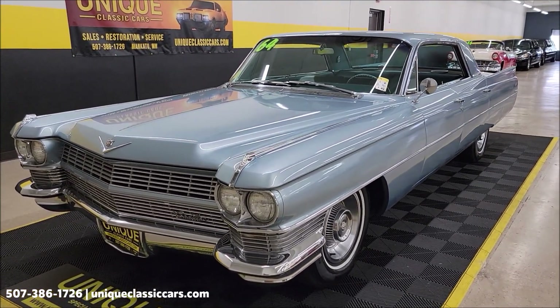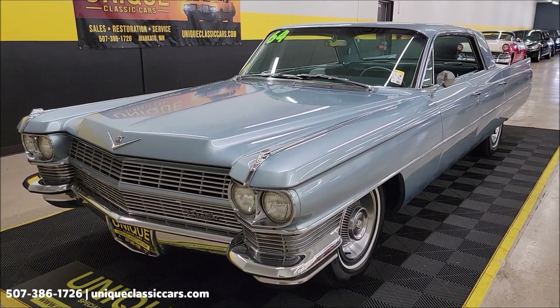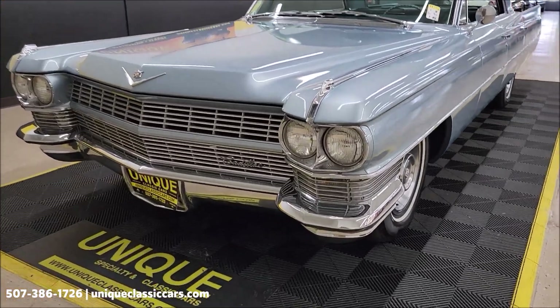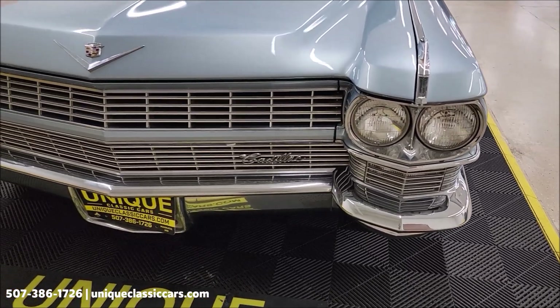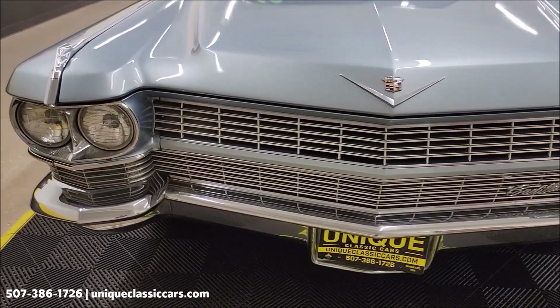1964 — I believe that was the first year for the 429 underneath the hood, paired up with a Turbo Hydramatic 400 automatic transmission. Nicely equipped with power steering, power brakes, and AC. The AC compressor kicks on and off; there's actually a controller underneath the dash I'm going to show you a little bit later — it does blow cool.